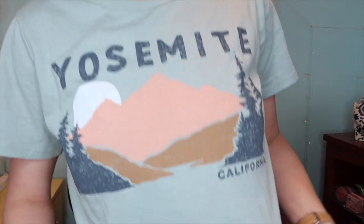Y'all, this shirt is from Target. It was so cute and it was like $10. I really just love the color. I think the colors really spoke to me.